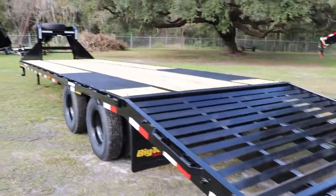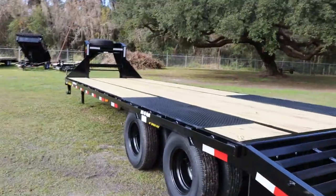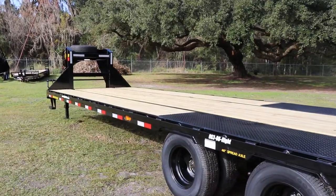And again, here's your quick look at an 8.5 by 30 Big Tex gooseneck equipment trailer.